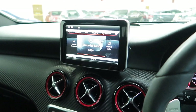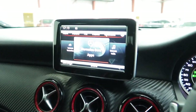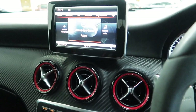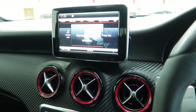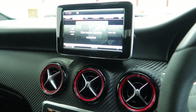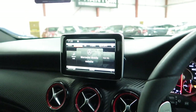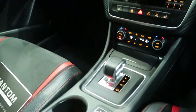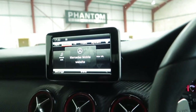In the centre screen there, you've got your Command online media interface. It's Mercedes-Benz apps — you've got your digital radio and you can access the internet as well. Navigation, Bluetooth connectivity — everything controlled from just there. It's a very easy system to use.